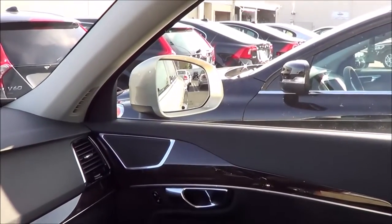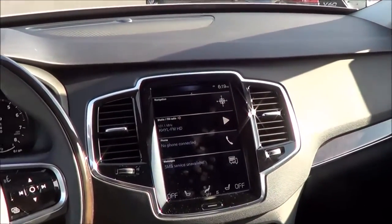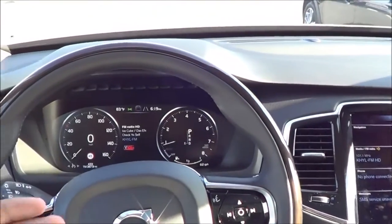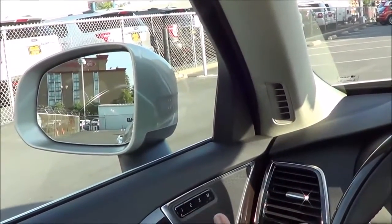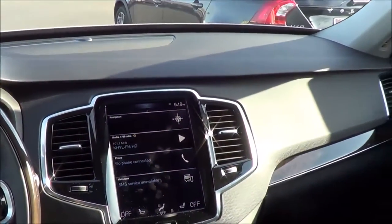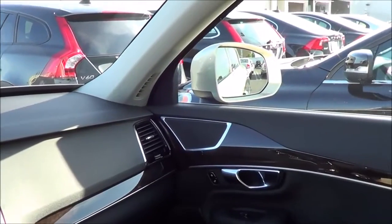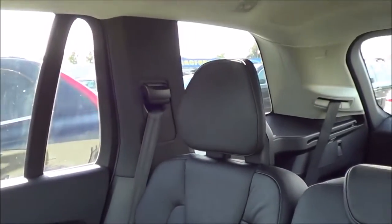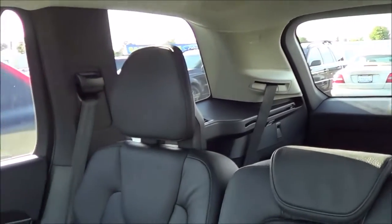Many people know Volvo is a huge player in automotive safety, and the XC90 certainly doesn't disappoint. We have many safety technologies such as city safety collision avoidance, pedestrian and cyclist detection and avoidance, lane departure warning, and roadside information. Since we have the Vision package, it also comes with blind spot detection — Volvo was one of the first automakers to have that system. As far as visibility goes inside the XC90, it's actually pretty good with no sloping roof lines and lots of glass area all around.